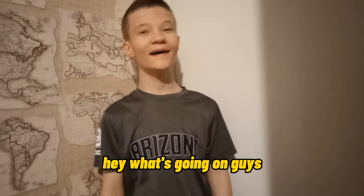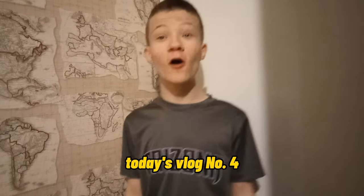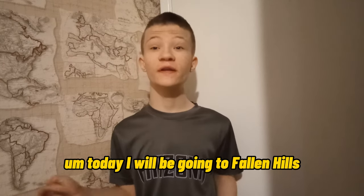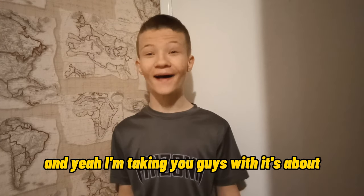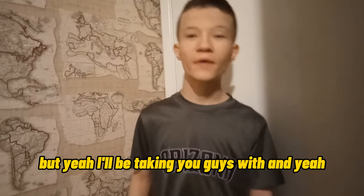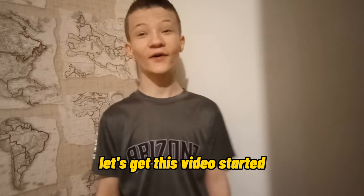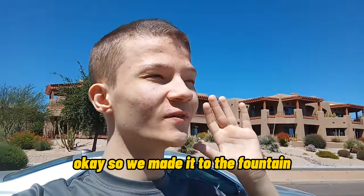Hey, what's going on guys, welcome back to another video. Today's vlog number four. Today I will be going to Fountain Hills to see the fountain in the middle, and I'm taking you guys with me. It's kind of a long drive, not really, but yeah, let's get this video started. Okay, we made it to the fountain!